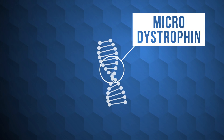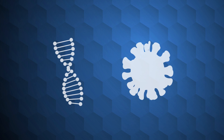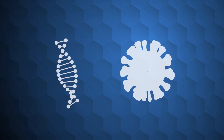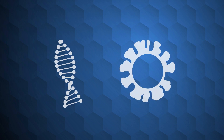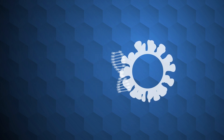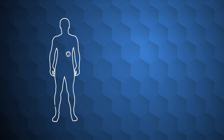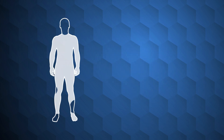To get this new gene into the body, scientists use a virus known as an adeno-associated virus, or AAV for short. The scientists remove the virus's own unwanted genes and insert the new microdystrophin gene in their place. The virus then carries the microgene to the cells in the body.